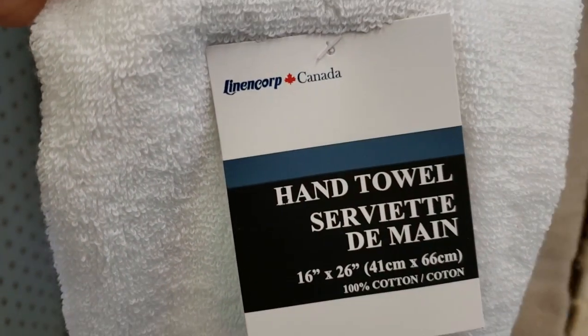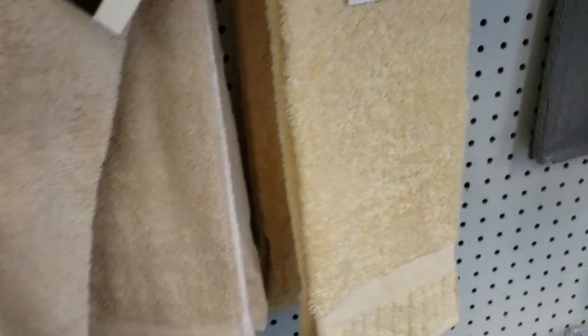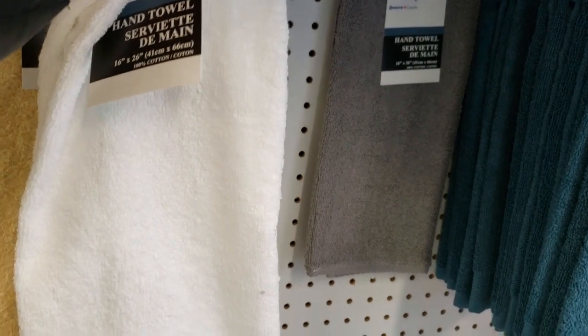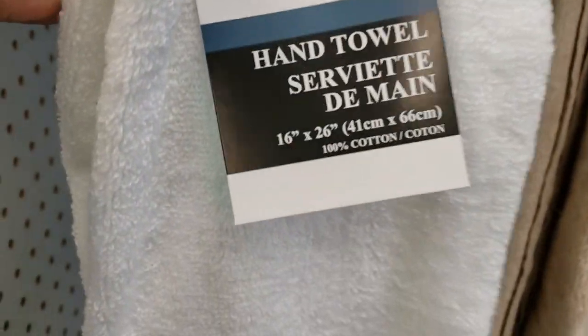So they have these hand towels — let me know if you guys have tried their hand towels. White, dark brown, beige, this more yellowy color, and also these gray ones and blue ones. I feel like these are longer than those. Let me know if you have tried them — they look good, but let me know if they shed and how you like it if you have tried it in the past.